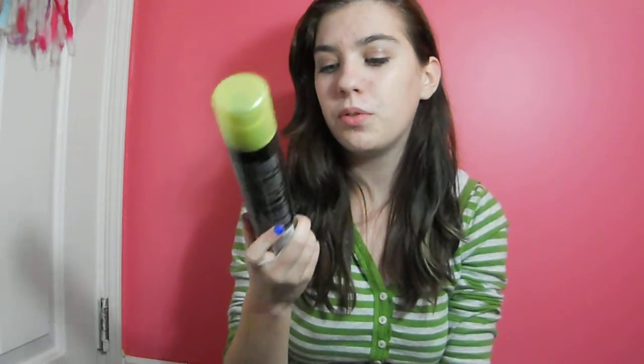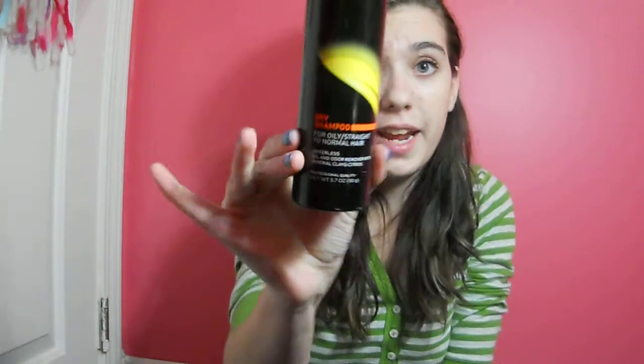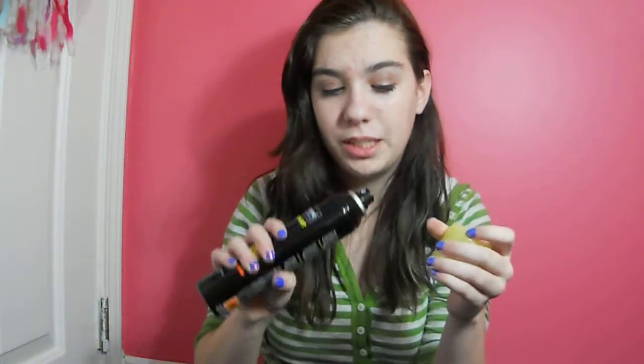The next thing is the TRESemmé Fresh Start Dry Shampoo for Oily to Normal Hair. This works really well — it actually smells good, it smells like shampoo obviously. It's a drugstore brand and it works really well. I actually got this on sale when I bought it and it has been working so well. On the days that I take a shower but I don't wash my hair, it works really well.